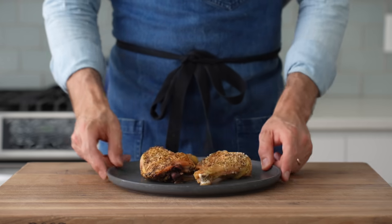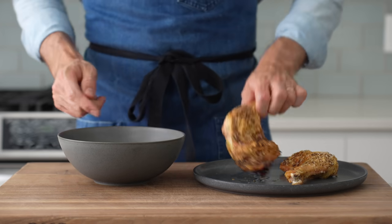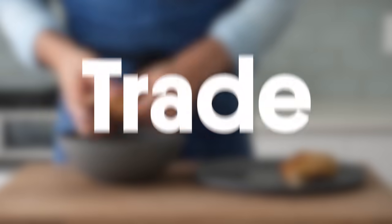While that cooks, I'll get the chicken part of this chicken soup sorted out. But first, I need to thank the sponsor of this video: Trade Coffee.